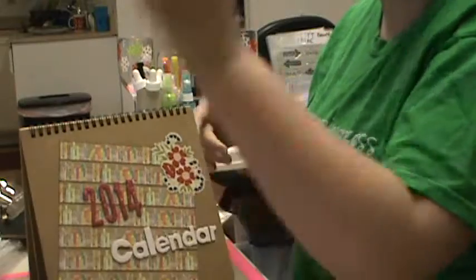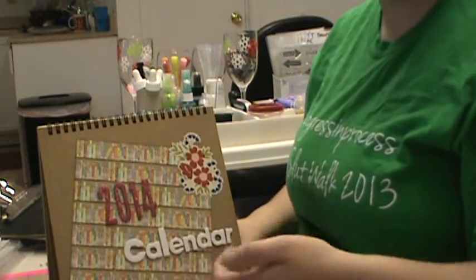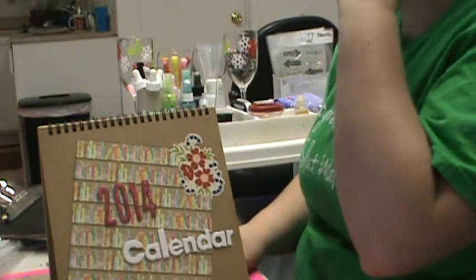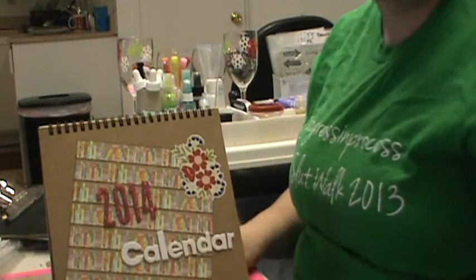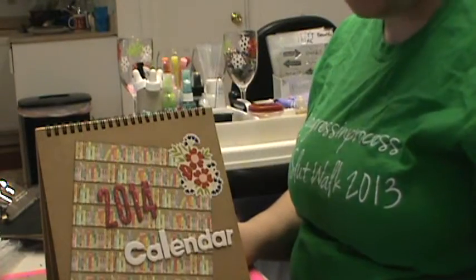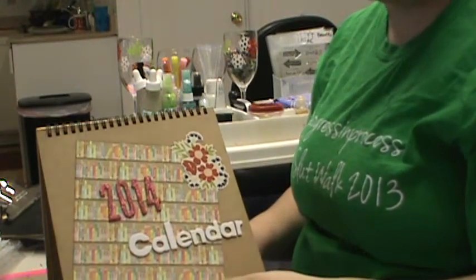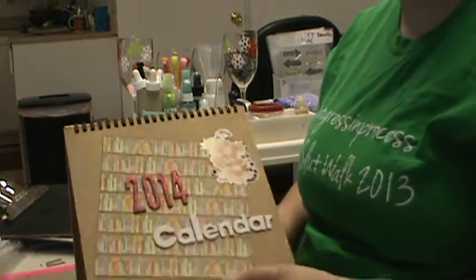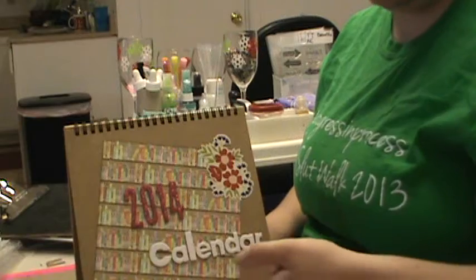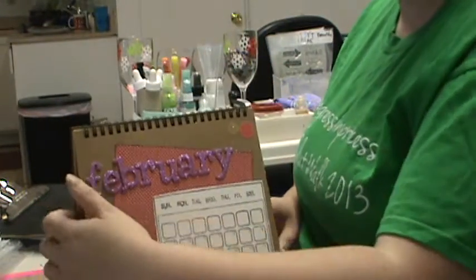And then for my husband's cousin Brittany — I made two gifts for two other Brittanys. I made her a desk calendar for 2014 and I just used 6x6 papers and then a calendar stamp set, thickers, and some other embellishments. So here's the cover — just a 2014 calendar. I rounded the corners of the pages, and here's January.